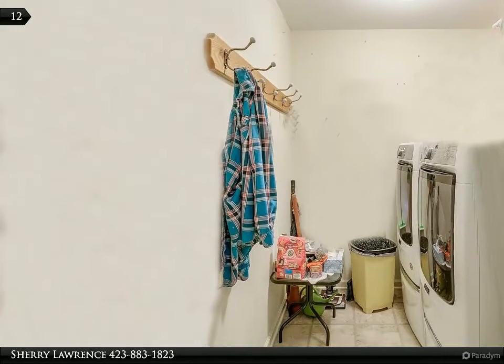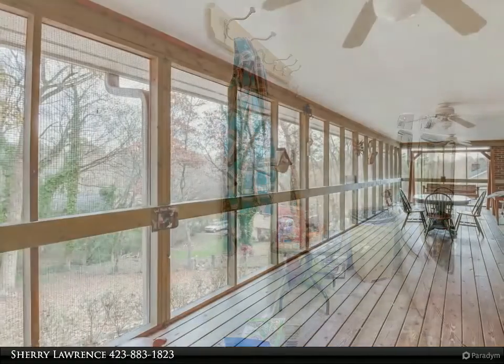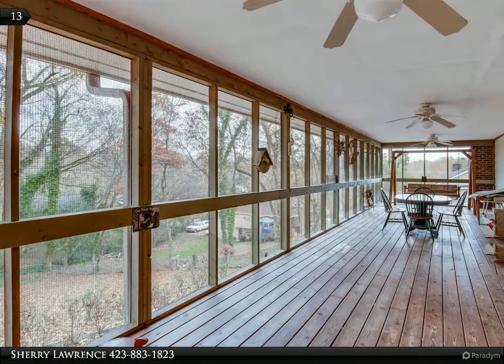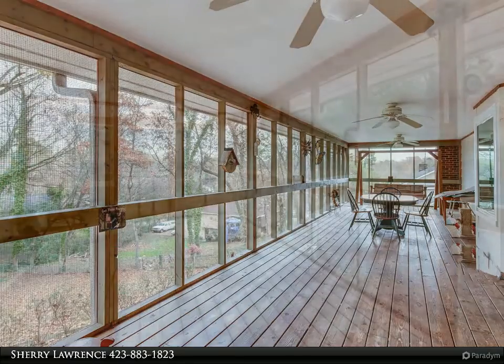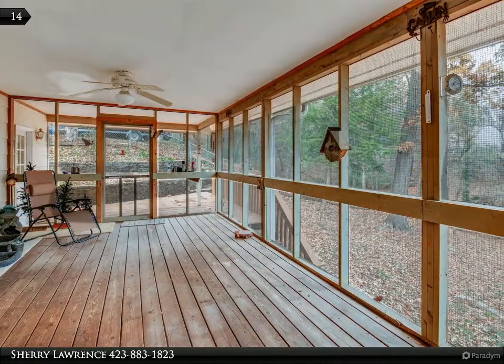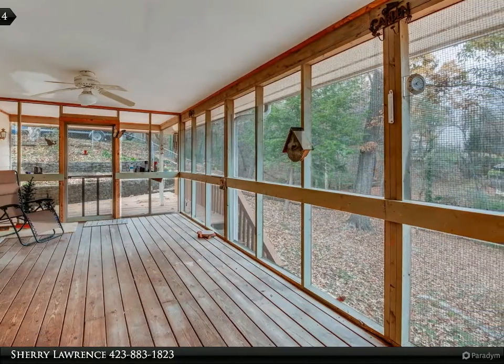The solid wood porch swing and frame is yours with the sale. An open deck is just off the screened porch, perfect for your grill to fit while you cook and entertain.